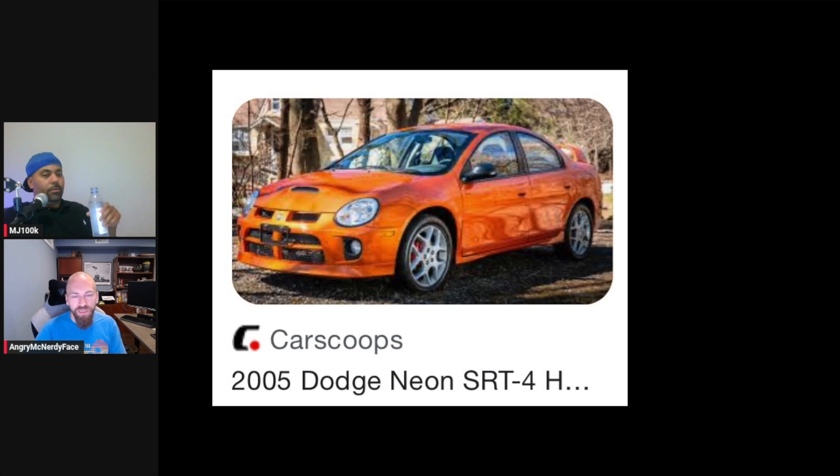The Challengers — Hellcats — I think they had a pretty low take rate on manuals, but for the most part they're automatics. Did you upgrade the brakes?